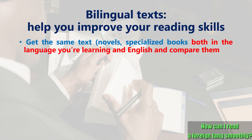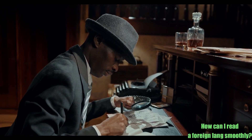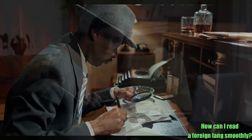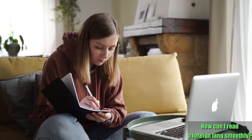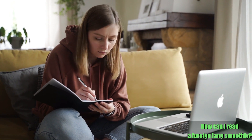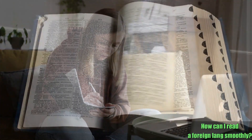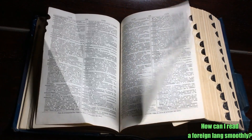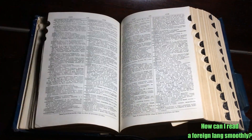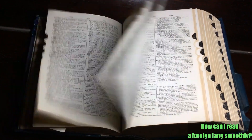A traditional method to improve your reading skill is to compare bilingual texts. You get any book in the language you're learning, as well as its English translation, and start reading by comparing both versions. Some words or expressions in the original text might be hard to understand, but the English translation gives you the clue, then you go back to the original to grasp the meaning. You can also look up such words using dictionaries, and don't forget to read out the whole text when you finish to deepen your understanding.